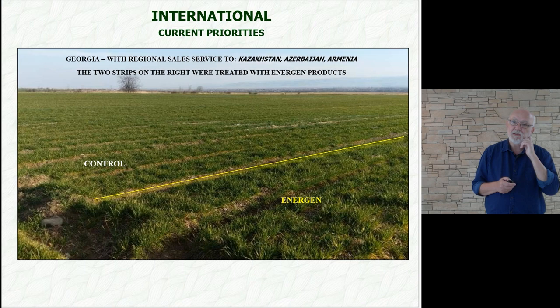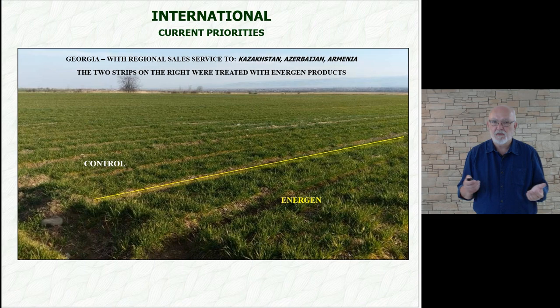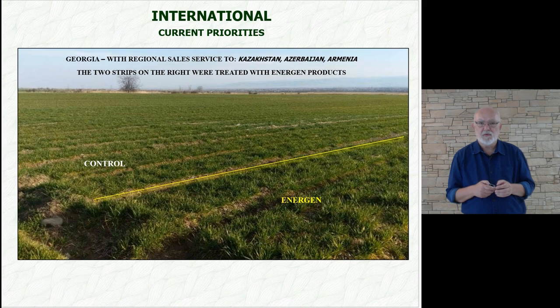These are experiments in Georgia. On the right, we stimulated seeds with Energen products, Fulhum and Garmin. The control field is on the left. Our Georgian representation will also take care of regional service for us in Kazakhstan, Azerbaijan, and Armenia.